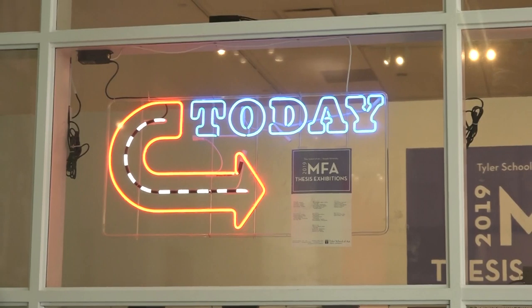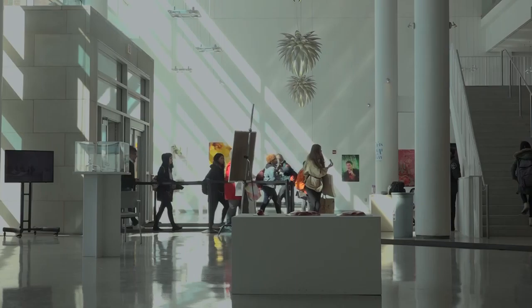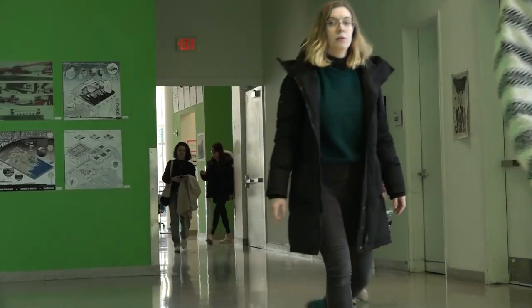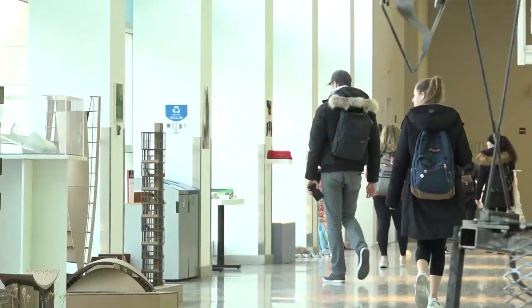The change to spring also means a change of space for Temple's contemporary, located at the Tyler School of Art. The ground floor of Tyler's main building has been transformed into a gallery space for the 2019 MFA Graduate Thesis Exhibition, which runs through April 13th.